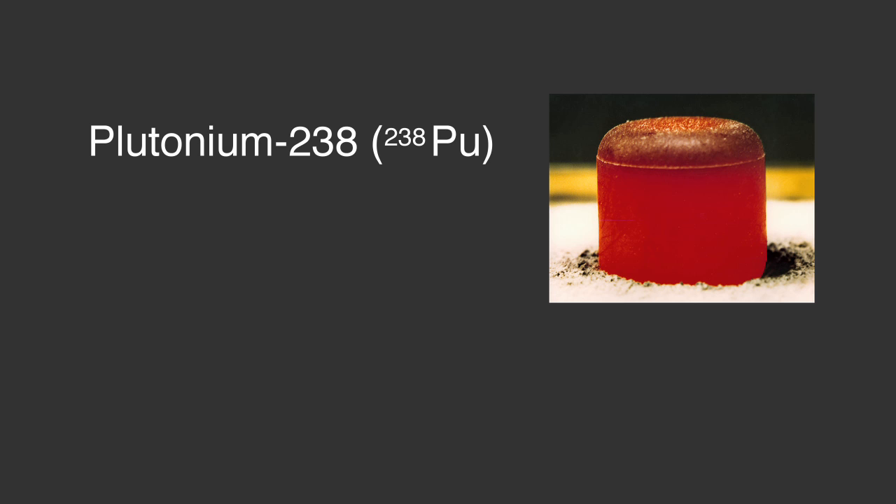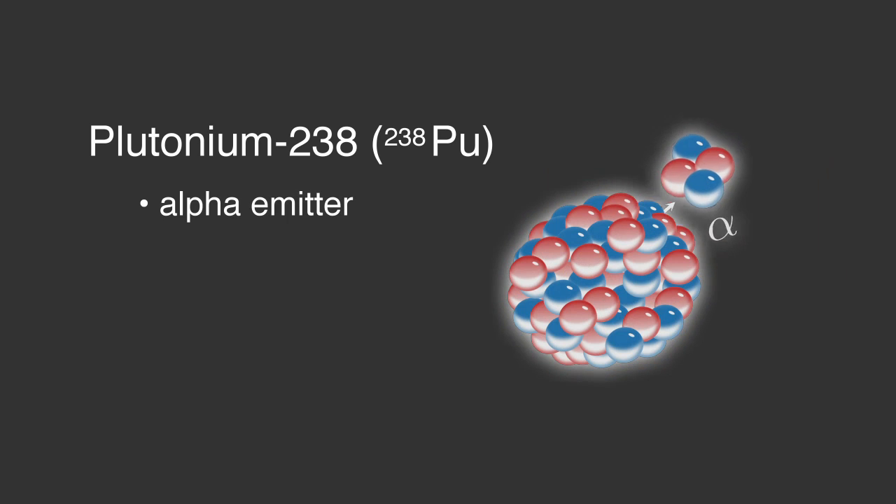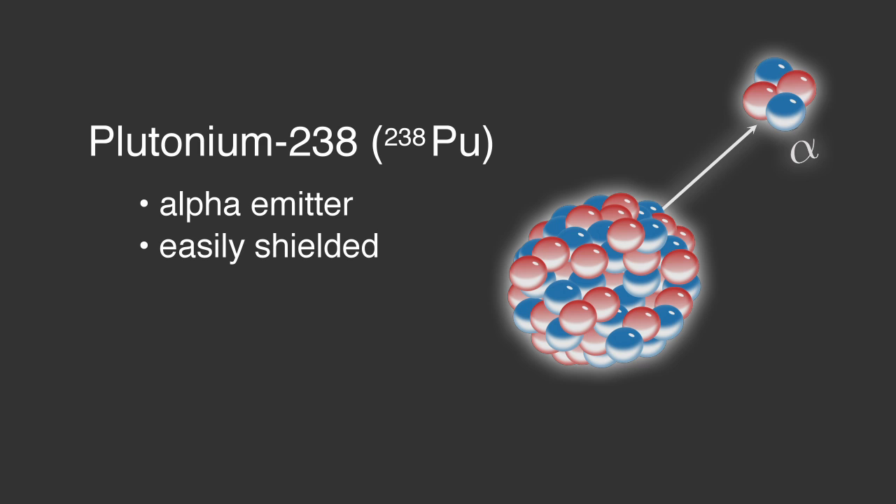We build safety from the inside out and the outside in in all of our power systems, and the MMRTG is no exception. We begin with the fuel itself, where we use plutonium-238. Plutonium-238 is an alpha emitter. Alpha particles can be very easily shielded — your dead skin or even a sheet of paper is enough to protect you against alpha radiation.